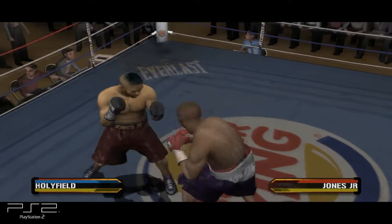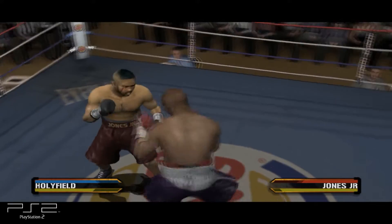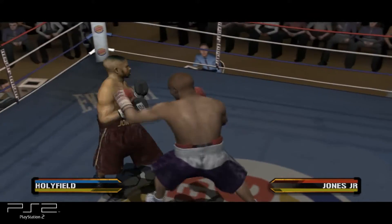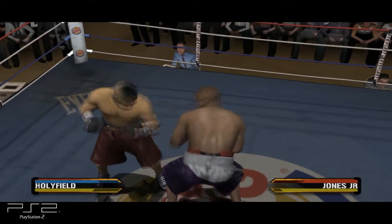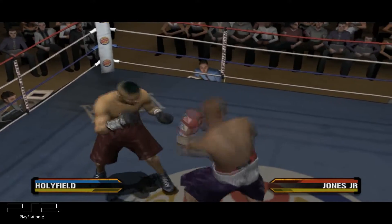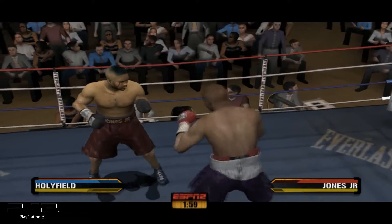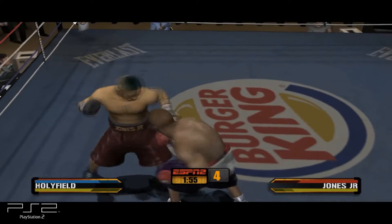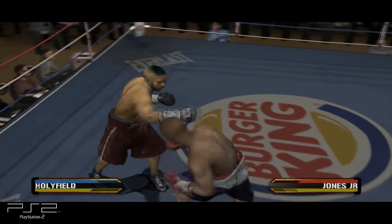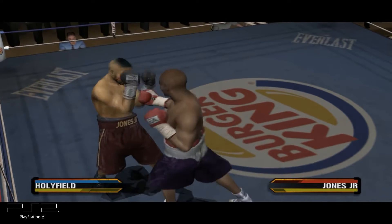Roy Jones Jr. is able to do some business with the jab. When your opponent has that kind of agility and excellent footwork, you need to attack his body and take those legs away. Here's a man who has stood toe-to-toe with the best heavyweights of the past two decades. He is incredible.